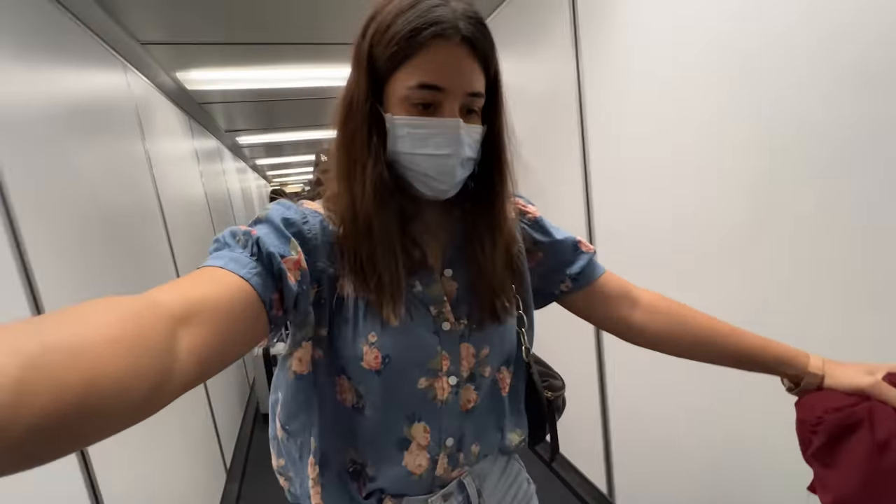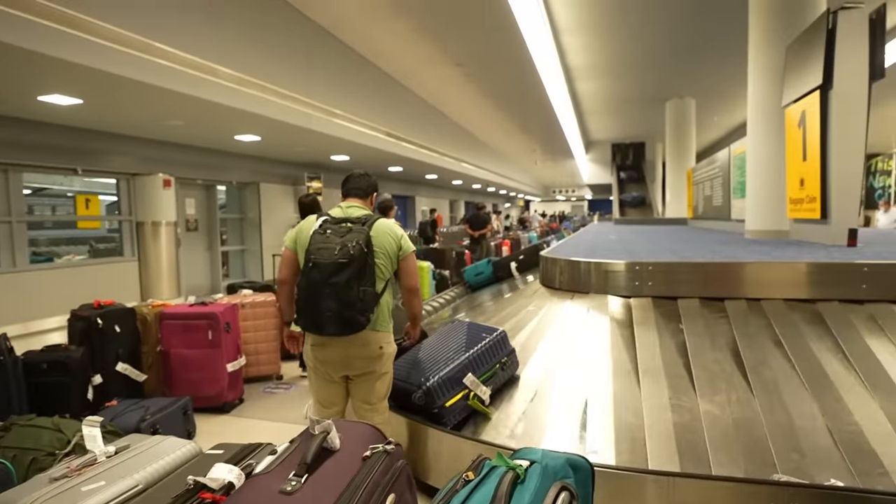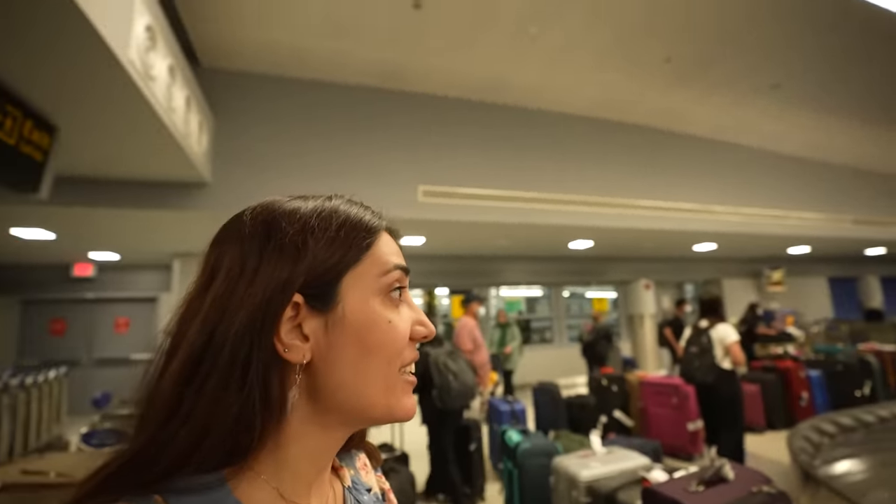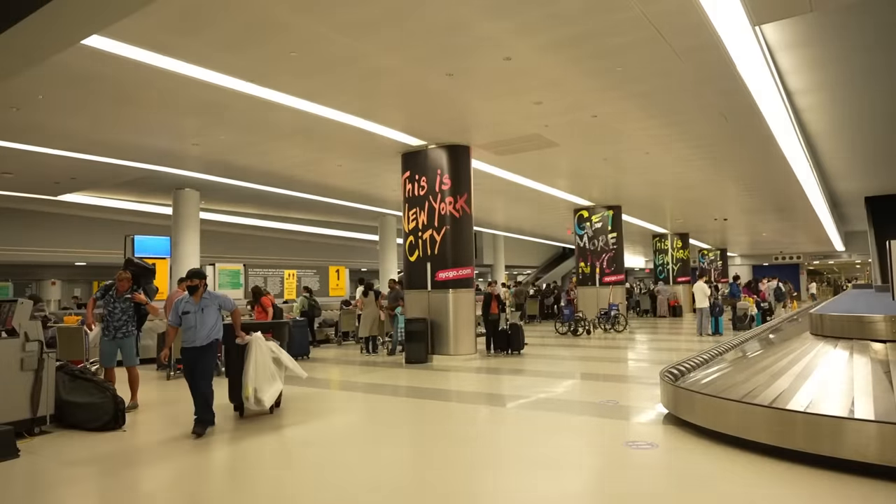I've landed, finished immigration, and I'm at the baggage carousel. There are so many bags. I found one of mine but the other is still not here. After coming out of the aircraft it feels like a completely different world altogether.